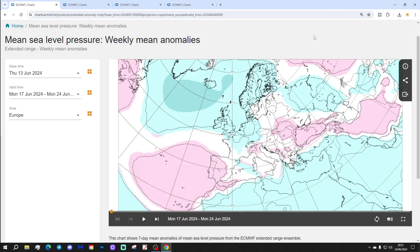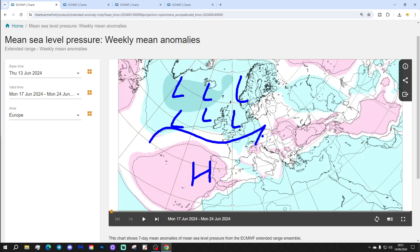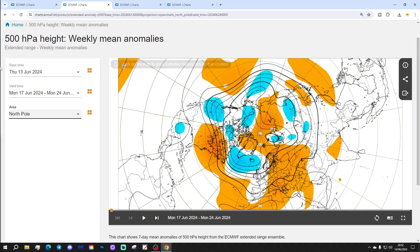Thank you so much to ECMWF.int for supplying the charts and data. Let's have a look at the week one means of pressure anomaly, taking us from the 17th to the 24th of June. Next week is dominated by low pressure in the Atlantic, with some higher pressure down towards Spain and Portugal, and winds generally coming in from a westerly direction. By the way, this is an Ireland and UK focused video — the wide European outlook runs on Tuesdays.